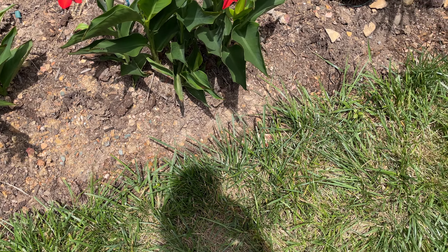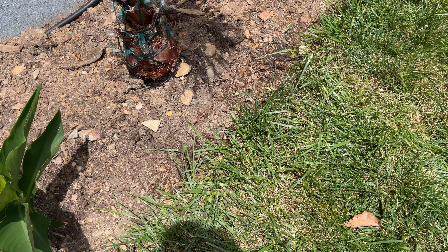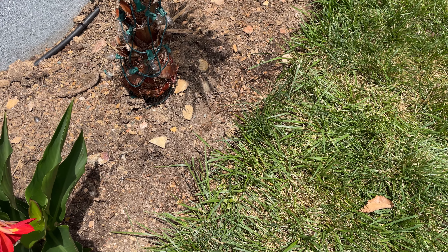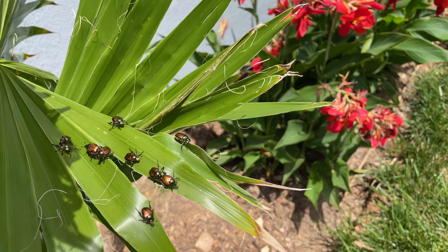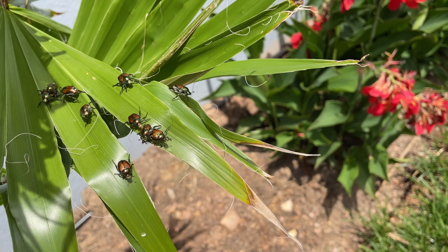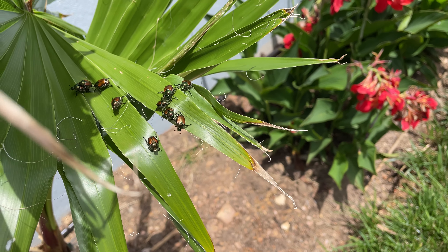Howdy y'all, I thought I'd do a quick little update. I'm here in my backyard and I've got some developments. Number one, the June bugs are in full swing and they need to die, so any recommendations on getting rid of them?